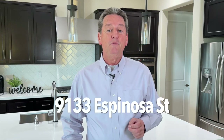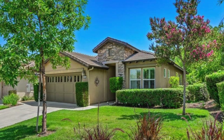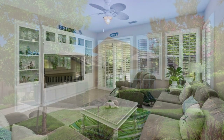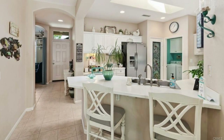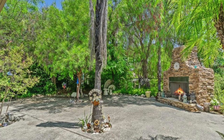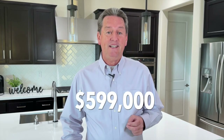Next, we have two single-family homes for sale under $600,000. The first is located at 9133 Espinosa Street. This is a two-bedroom, two-bath home with 1,290 square feet of living space. And even though this is one of the smaller floor plans in Trilogy, the home doesn't feel small. It has light tile floors throughout, and the cabinets, shutters, and wood trim are all painted white, which makes the home feel very bright and welcoming. This home is in very good condition and has a nice-sized rear yard with a covered patio and an outdoor fireplace. This single-family home is priced at $599,000.